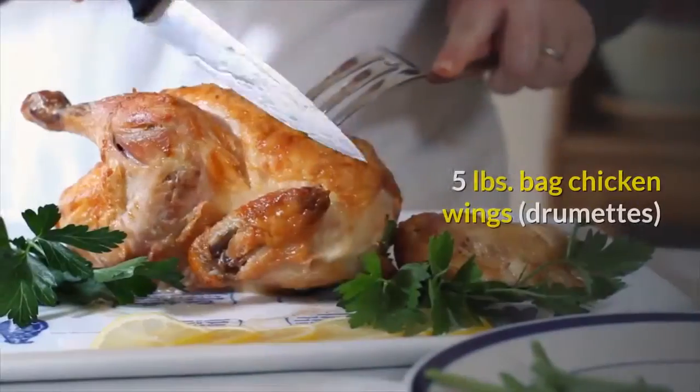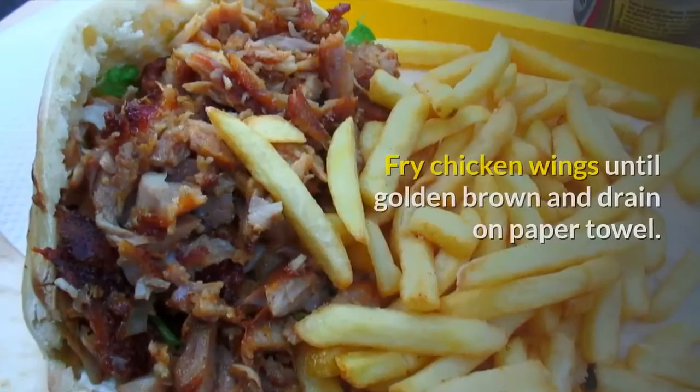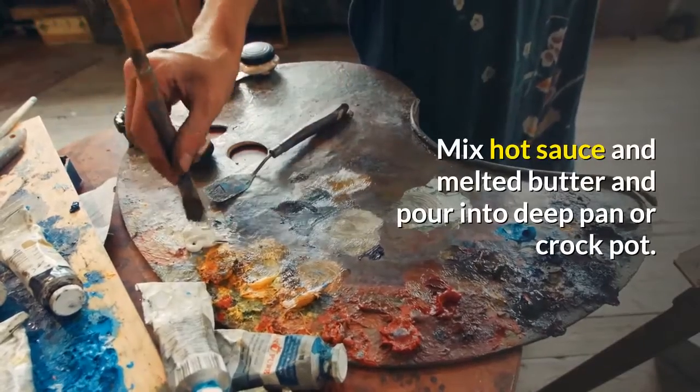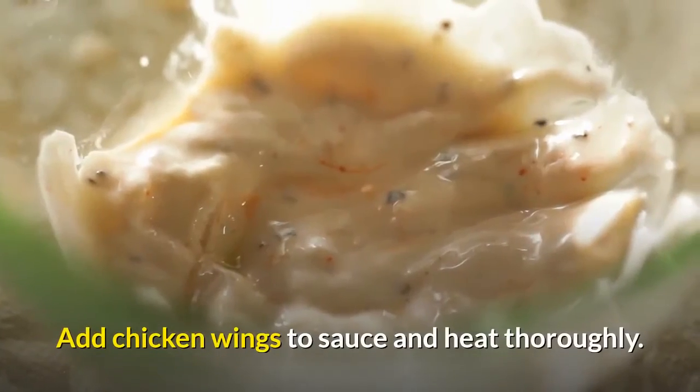Number 3: Hot and Spicy Chicken Wings. Ingredients: 5 pounds bagged Chicken Wings Drumettes, 12 fluid ounces Louisiana Crystal Hot Sauce. Fry chicken wings until golden brown and drain on paper towel. Mix hot sauce and melted butter and pour into a deep pan or crock pot. Add chicken wings to sauce and heat thoroughly.